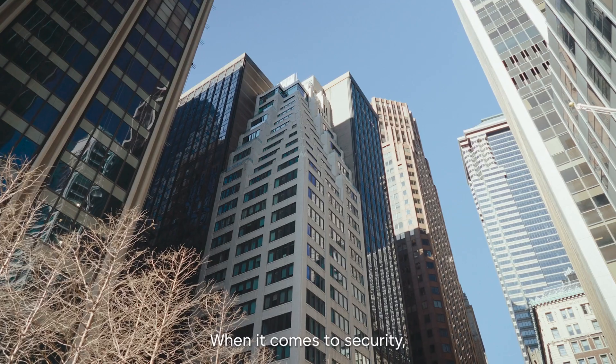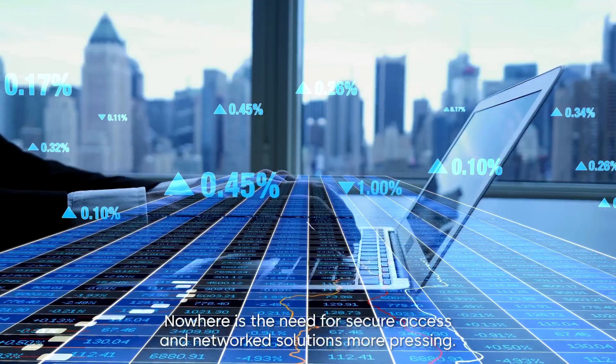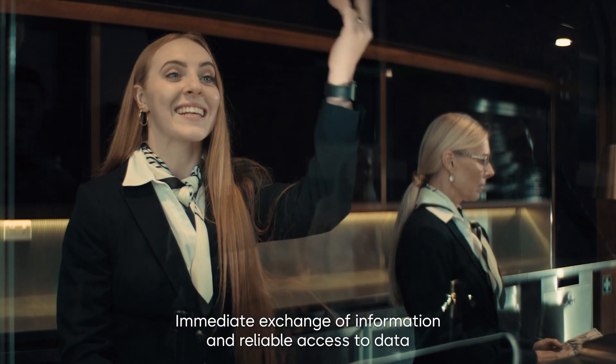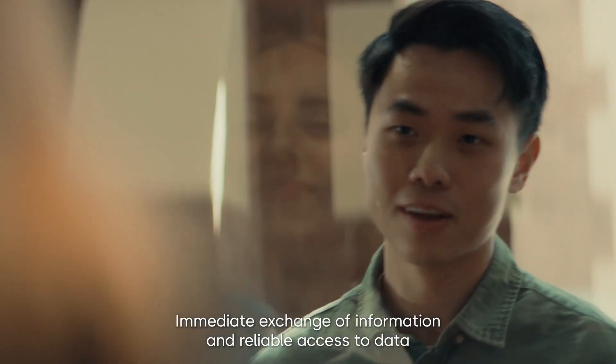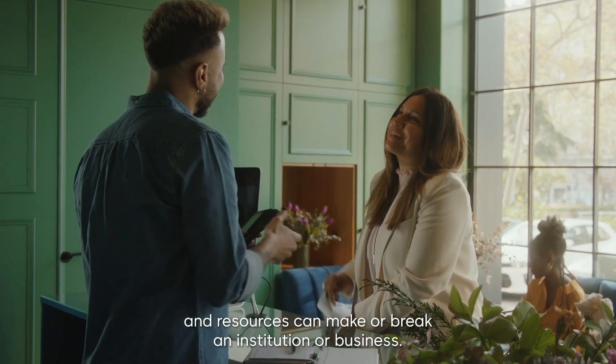When it comes to security, there's no industry like the one you're in. Nowhere is the need for secure access and networked solutions more pressing. Immediate exchange of information and reliable access to data and resources can make or break an institution or business.